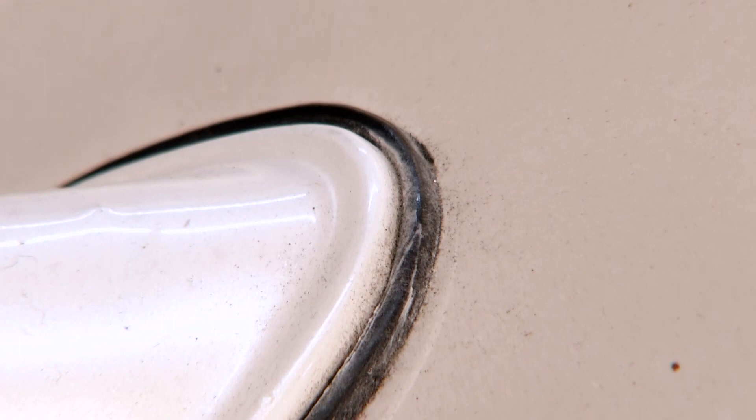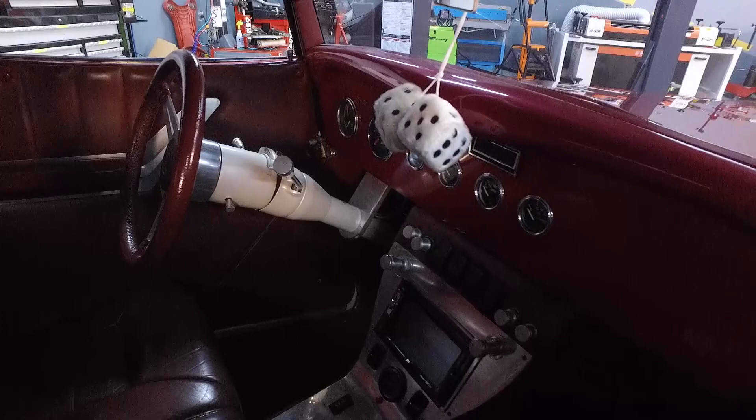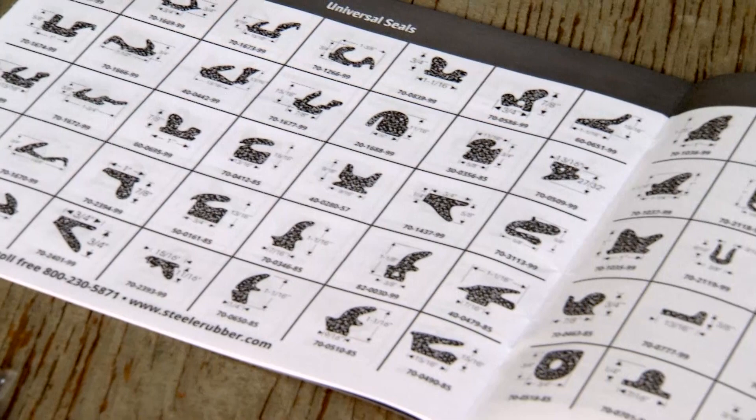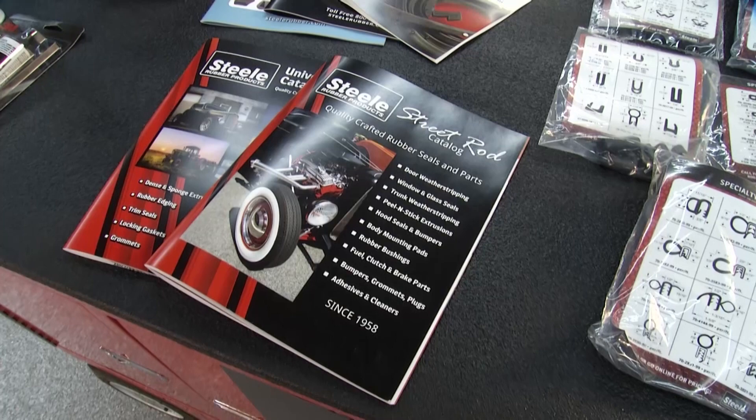Before we get into the specific seals on this — how do I find out what seals I'm going to need once I start looking at the car? You guys have around 15,000 different parts in your catalog. Yeah, we have a lot, but we make it easy by narrowing it down for what you're looking for. For something like this, we'd probably point you towards our street rod catalog, which has everything for the engine compartment, the glass, your doors, your trunk — all in sections — so you can go through the vehicle and find exactly what you need.